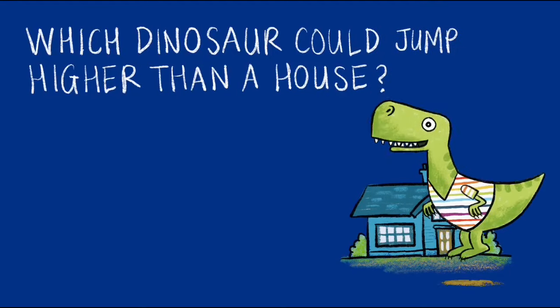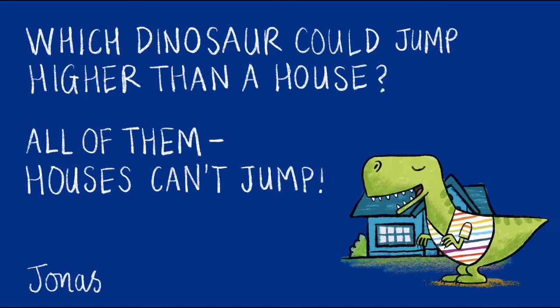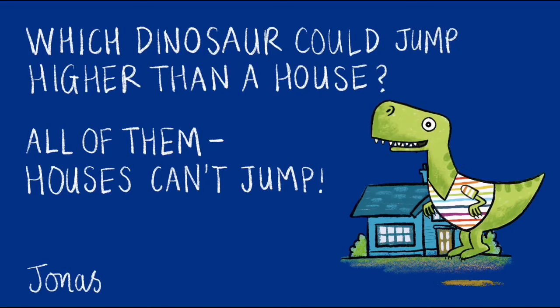Which dinosaur could jump higher than a house? All of them — houses can't jump! That joke has come from Jonas.